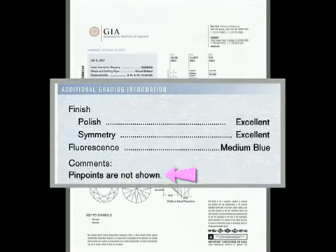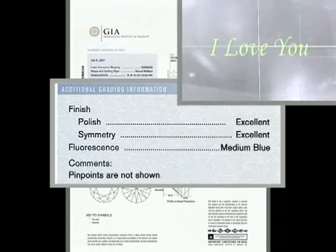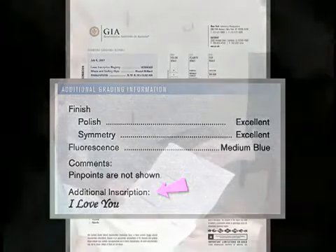Comments describe additional identifying characteristics that are not otherwise represented on the report, as well as treatments. And if the diamond is inscribed with a special logo, graphic, or personal message, it is listed here.